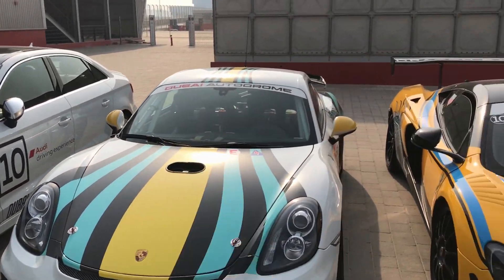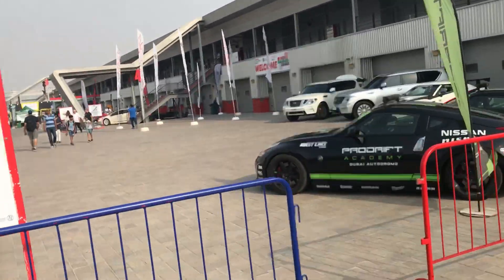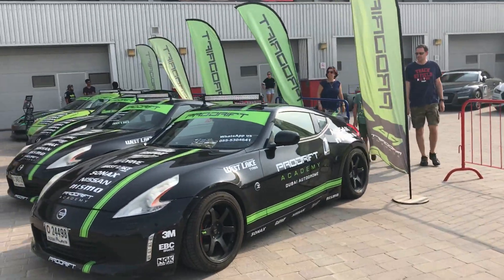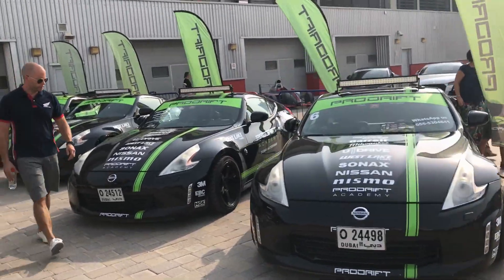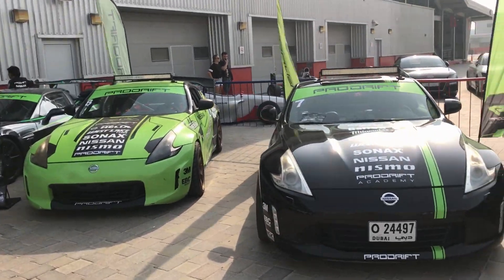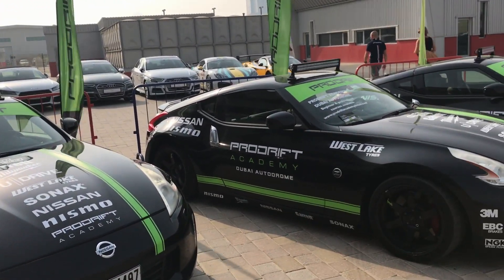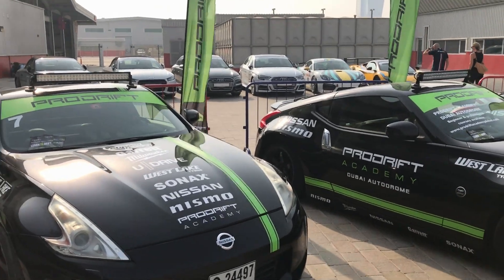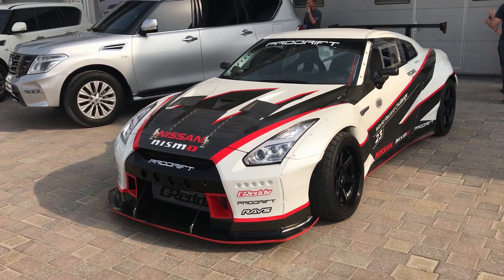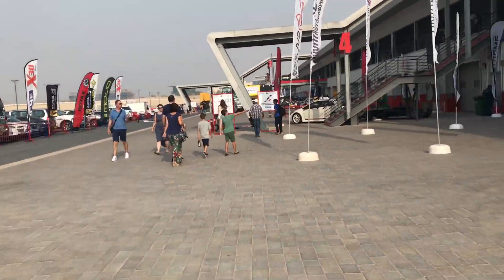Next we come to the pro drift cars — all Nissan 370Zs. Pro Drifting Academy is an academy where you train yourself with different sessions and learn how to drift. There's also a Corvette and a Nismo Nissan GTR.